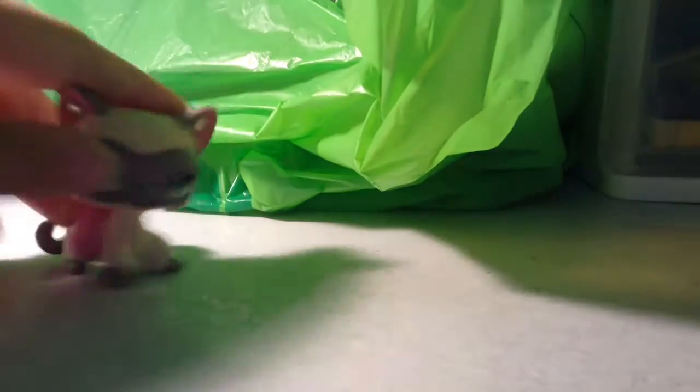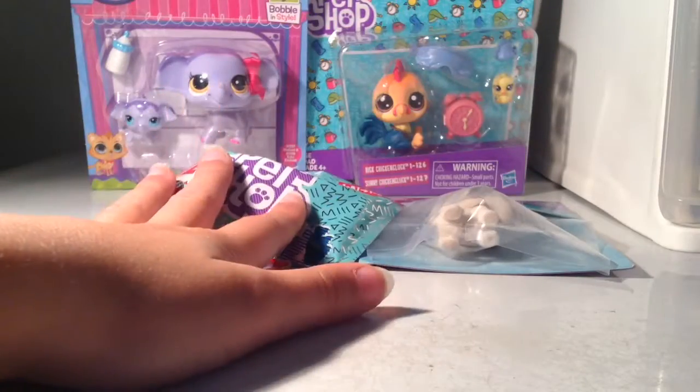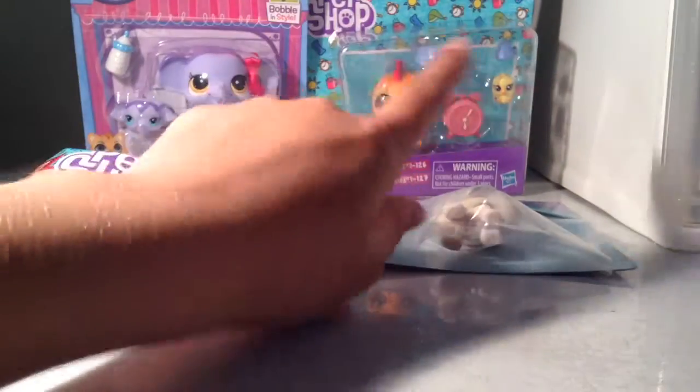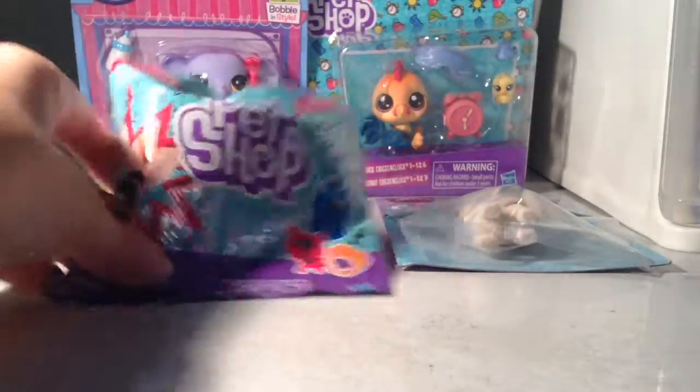I guess I'll show you the pets. This is my giant haul bag — some Toys R Us finds — and yeah, so let's get to unboxing. This is what I got. I'm just going to start off with the little blind bag, and then I'll go to this pet, that pet, and then that pet set, thingamabob. So let's go!